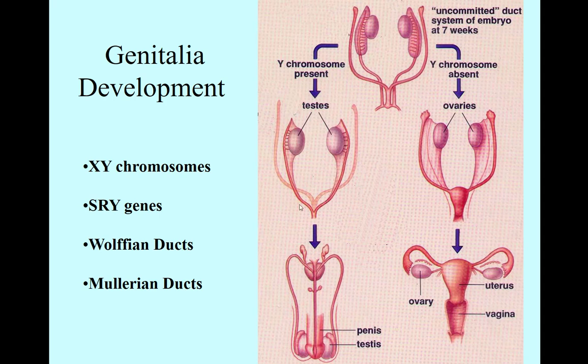Now let's back up a second. There are two sets of ducts. We talked about reproductive anatomy — the fallopian tubes and the vas deferens. Early in development, we have the precursors to those: the Wolffian ducts and the Müllerian ducts. You have both of these. The Müllerian ducts are on the outside and the Wolffian ducts are on the inside.